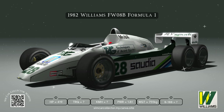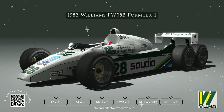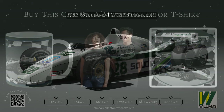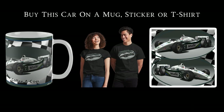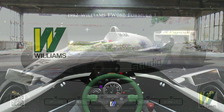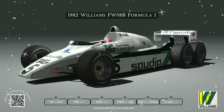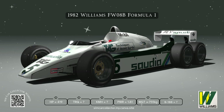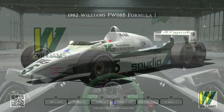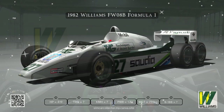Picture this: a Formula One car with six wheels. Not like the Tyrrell with four in the front — this one had four in the back. The Williams FW08B — the 'what could have been' car, tons of potential, never even started a race. That's what we're diving into today: why this radical design never got off the ground.